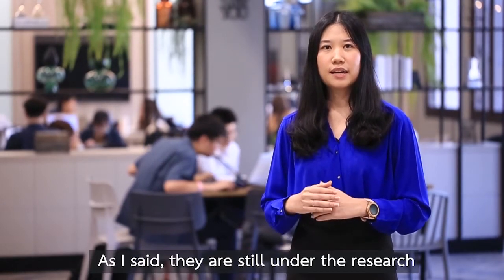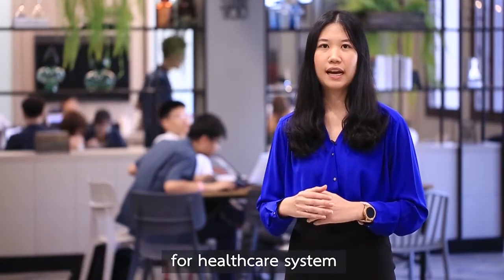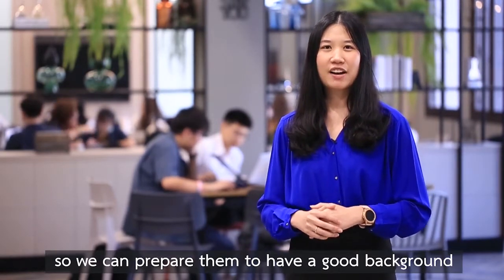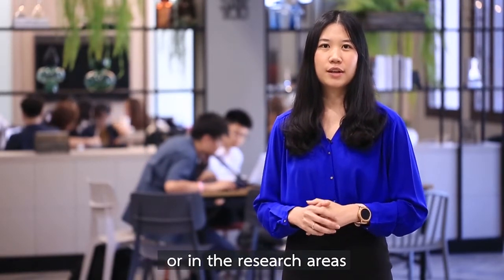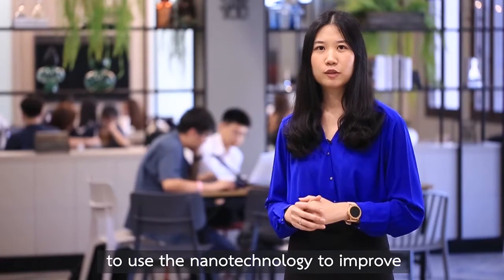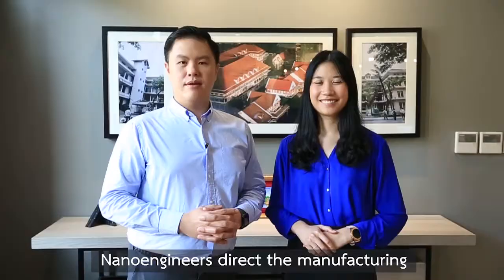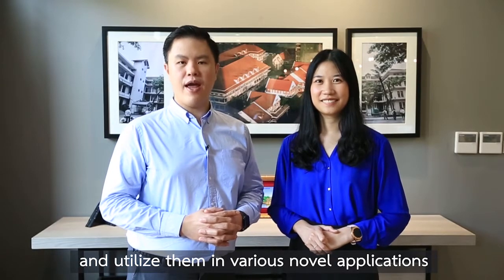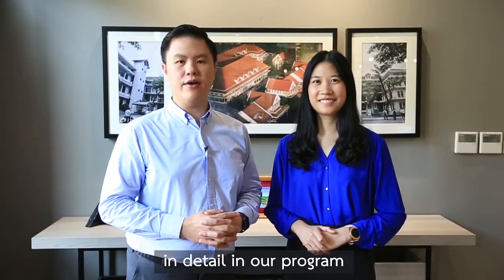As I said, they are still under research, so there is still plenty of room for us to fill in and be part of this new technology for the healthcare system. Our school would like to have students so we can prepare them to have a good background, good knowledge and good skills so they can work in companies or in the research area. There are still a lot of needs for human power to use nanotechnology to improve the quality of life in our society in many ways. Nano engineers direct the manufacturing of these nanomaterials and utilize them in various novel applications — all of which you are going to learn in detail in our program.